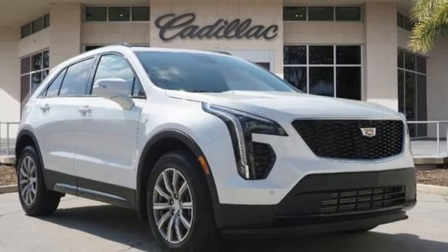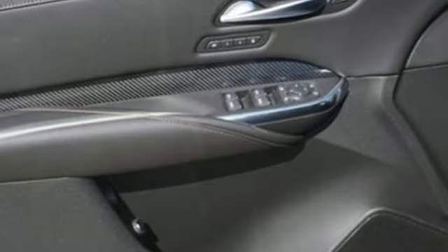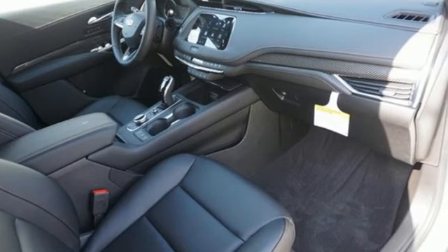External memory control, memory exterior door mirror settings, driver memory seats, front and rear parking sensors, and LED low and high beam headlights.